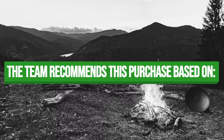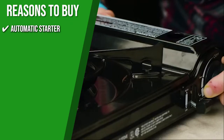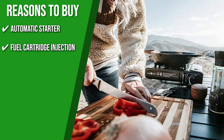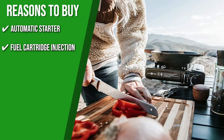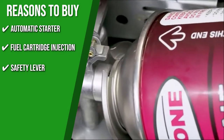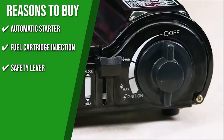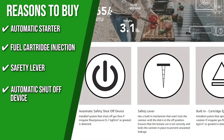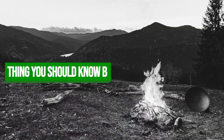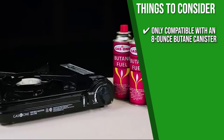The team recommends this purchase based on the following. Automatic Starter: this camping stove's piezo-type electric starter needs no matches or lighters. Fuel Cartridge Injection: the stove is equipped with a fuel cartridge injection safety feature that automatically ejects the butane canister if the canister detects irregular pressure. Safety Lock: this camping stove has a built-in mechanism that won't lock the canister until the dial is in the off position, ensuring the butane canister is set correctly and preventing unwanted leakage. Automatic Shut-off Device: it is equipped with a system that shuts off gas flow whenever an irregular flow or pressure is detected. The thing you should know before buying is it is only compatible with an 8-ounce butane canister.